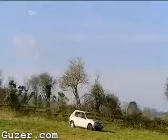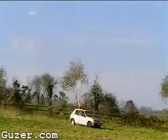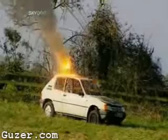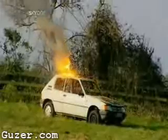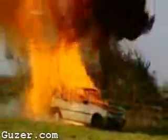Light the touch paper and stand well back. The irreversible thermite reaction begins. Thermite produces a stream of molten iron, which melts through the car in seconds. It's two and a half thousand degree heat, igniting the expanding petrol in a devastating fireball, leaving behind a car that won't be going very far any time soon.